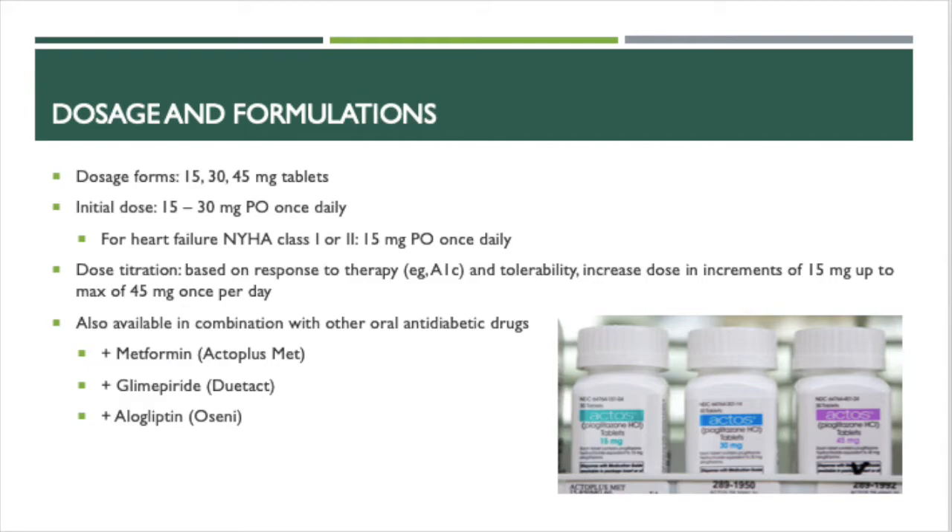Actose comes in the form of 15, 30, and 45 mg tablets. The initial dose is usually 15 to 30 mg by mouth once daily. For heart failure patients in the NYHA class 1 or 2, they start with 15 mg once a day. It is contraindicated in patients with symptomatic heart failure or NYHA class 3 or 4. For dose titration, the dose is based on response to therapy and tolerability. Increase the dose in increments of 15 mg up to a maximum of 45 mg once a day.